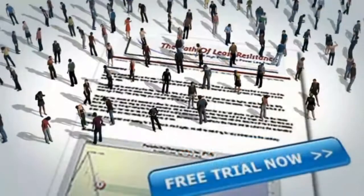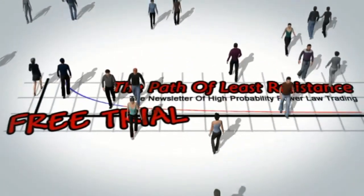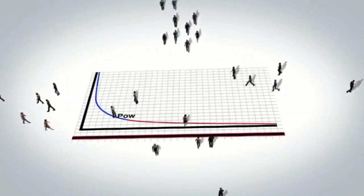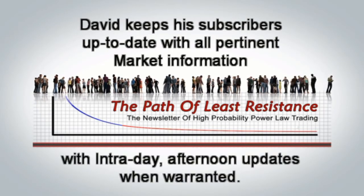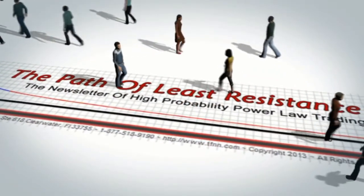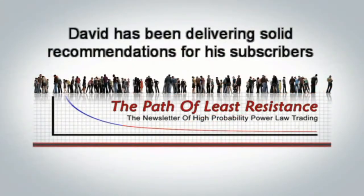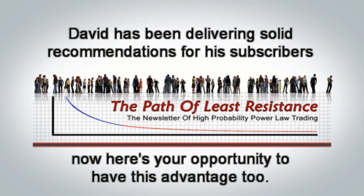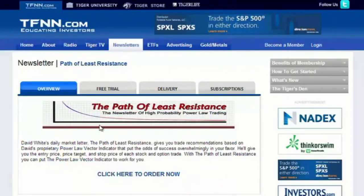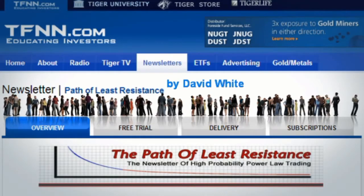The Path of Least Resistance is David White's daily trading newsletter. If you're looking for active trading ideas, now is a perfect time for a 30-day free trial to this powerful daily trading advisory service. David uses his years of trading experience to offer his subscribers trading ideas each morning, using a combination of equity trades along with options. David keeps his subscribers up to date with all pertinent market information with intraday afternoon updates when warranted. Don't miss out on this great chance — The Path of Least Resistance is available with no obligation to pay anything. Visit the front page of TFNN.com.